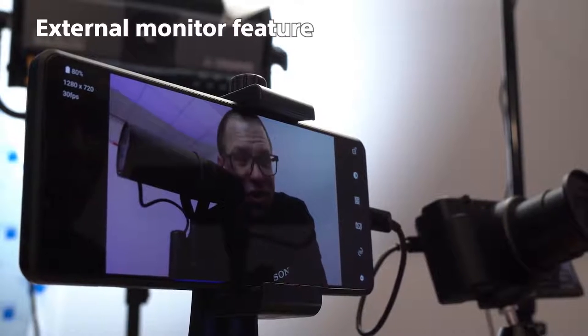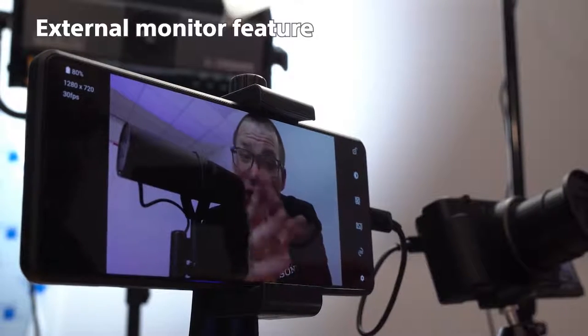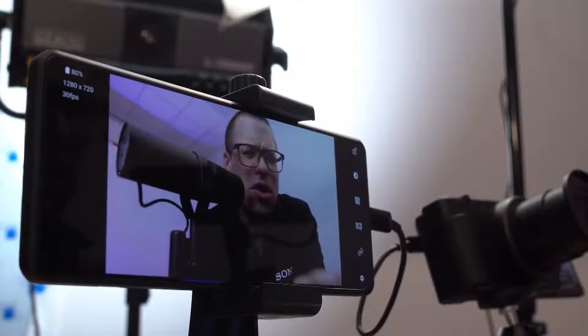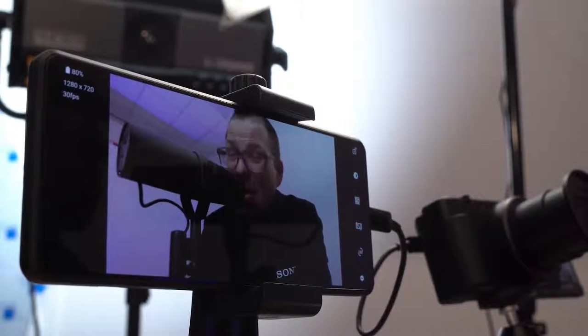The Xperia Pro-I can also complement your existing video rig, thanks to the external monitor feature found on the handset. Using this app you can connect the Xperia Pro-I to a compatible camera through a single cable and benefit from the larger, higher resolution screen and the impeccable color accuracy of the 4K HDR OLED display. This rig can actually enable you to live stream to certain platforms using the external camera and the power of 5G on the Xperia Pro-I to help you reach a brand new audience.